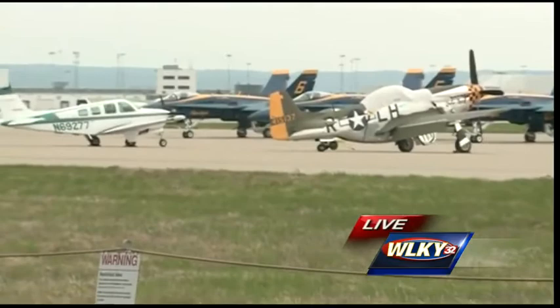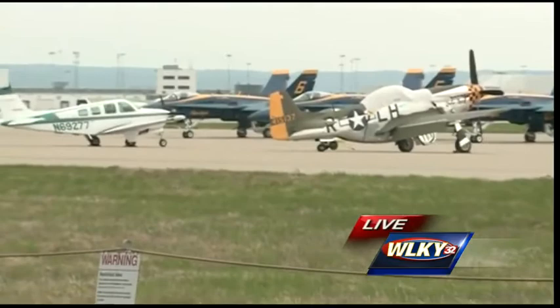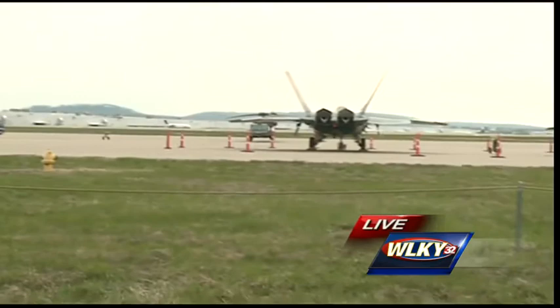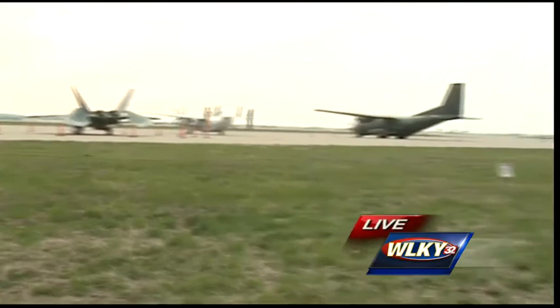There's F-15s, F-18s again with the Blue Angels. As we pan over to the right, there's that F-22 Raptor — one of the most technologically advanced planes, if not the most technologically advanced plane in the world. A smaller cargo aircraft, and then you get into the C-130 Hercules, including the one that is the workhorse of the Blue Angels.